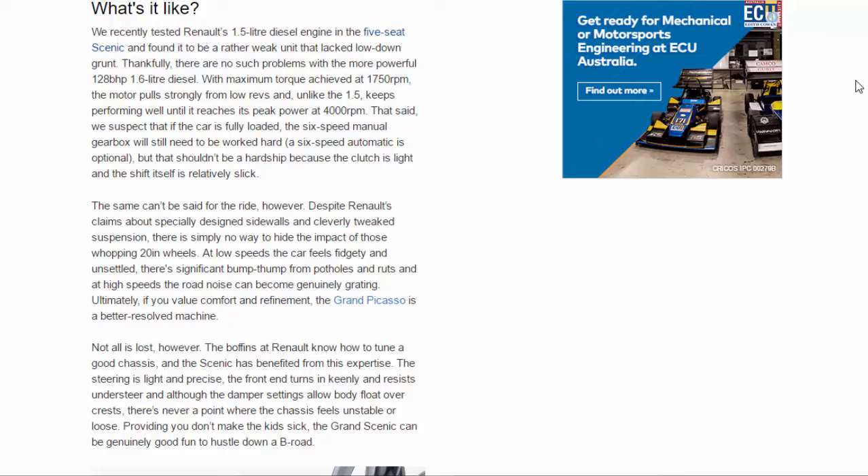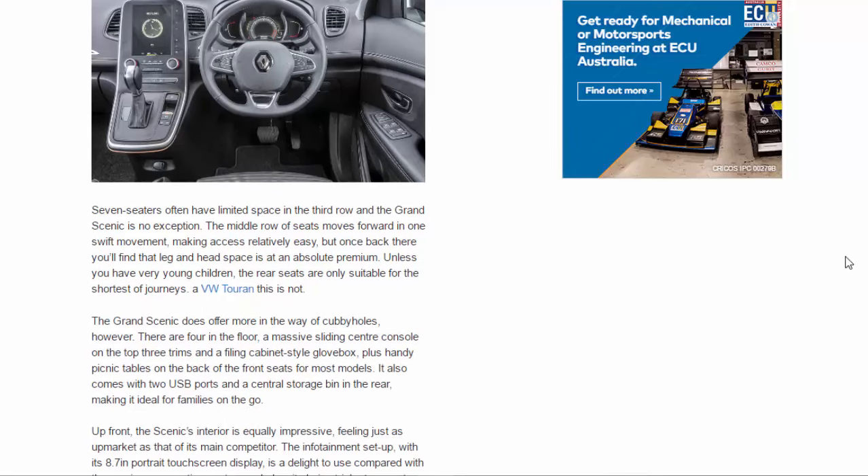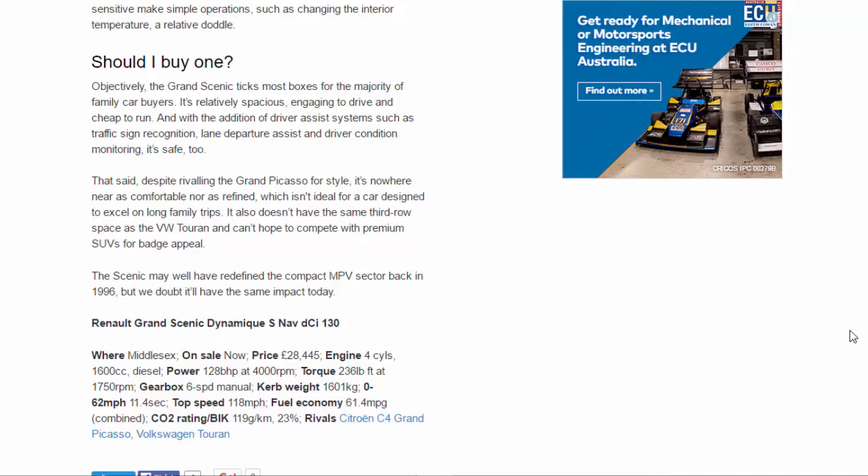Up front, the Scenic's interior is equally impressive, feeling just as upmarket as that of its main competitor. The infotainment setup with its 8.7-inch portrait touchscreen display is a delight to use compared with the previous generation system, and despite being tricky to operate on the move, physical shortcut buttons — rather than touch-sensitive ones — make simple operations such as changing the interior temperature a relative doddle.